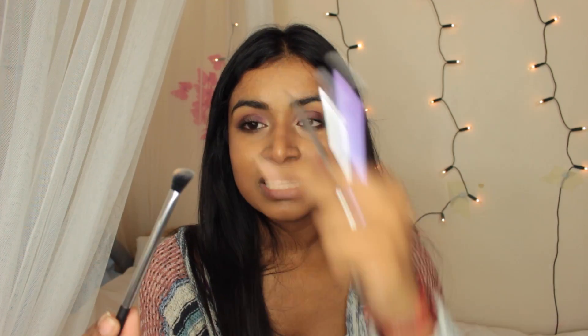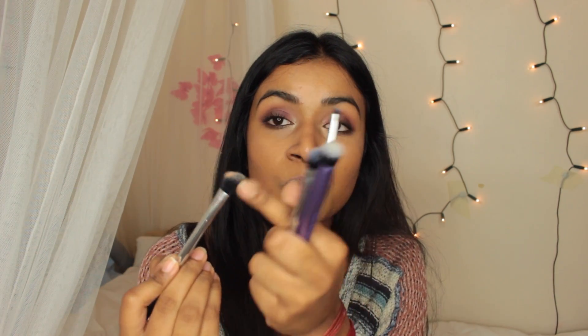Next is their standard blending brush. When I started doing makeup this was amazing — you can use it for blending, getting into the socket. There's also a similar blending brush but angled. I love using this in the corner because it's pointed at one end, so I use it to get a sharp crease colour and then turn it around to blend it out.